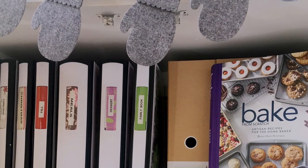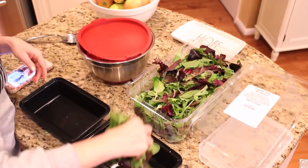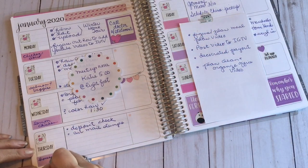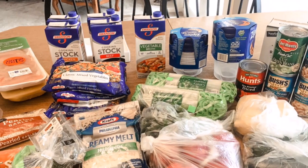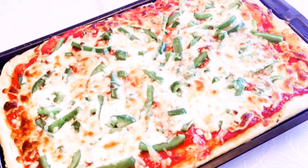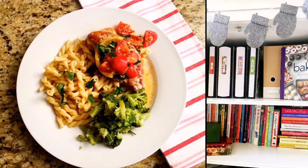Hey everybody, it's Mickey, and in today's video I am sharing some easy ways to be organized while meal planning, staying on schedule, and filling your freezer and family with good food. If you are new here, I hope you will subscribe — I put out new videos every week about all things home.